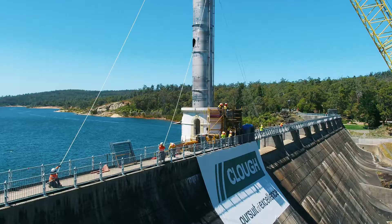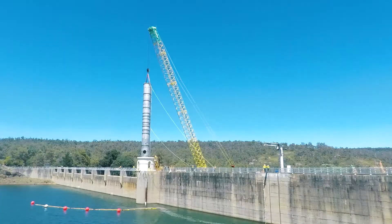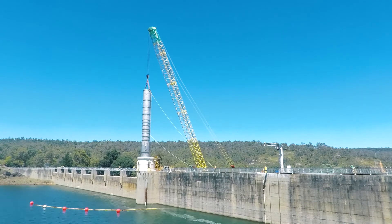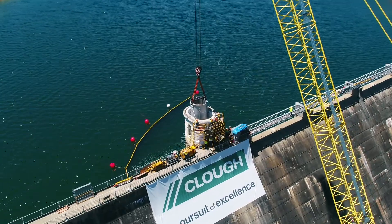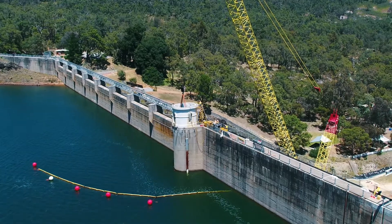With the crane lowering the liner millimetre by millimetre, it was threaded into the inlet tower with only 5cm to spare before precisely landing on its pre-constructed base. The successful completion of the lift in just three hours marked the end to the key critical phase of the Weir's upgrade.